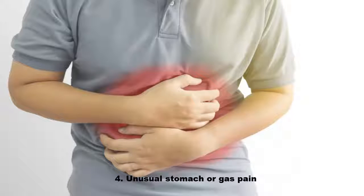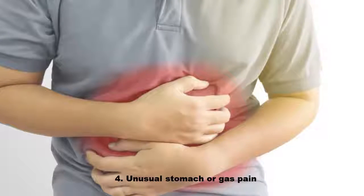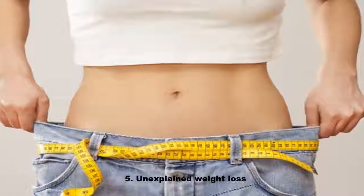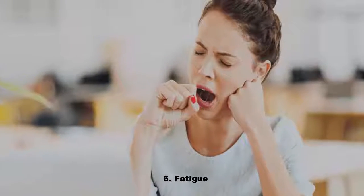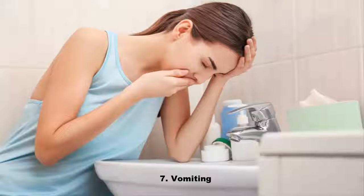Four, unusual stomach or gas pain. Five, unexplained weight loss. Six, fatigue. Seven, vomiting.